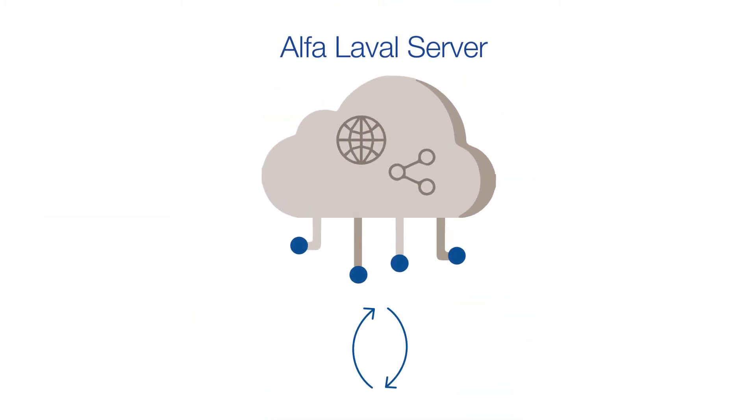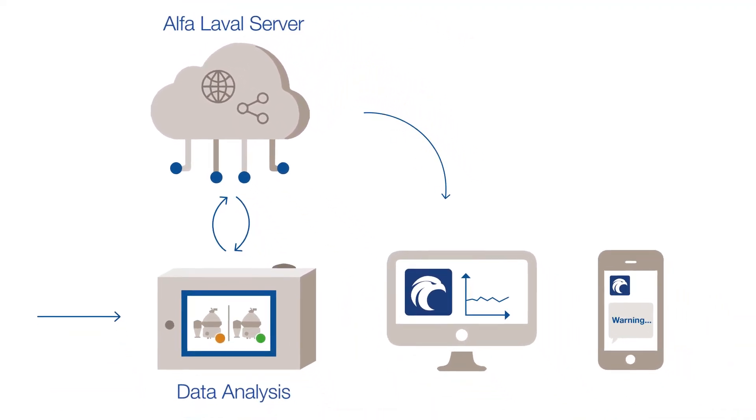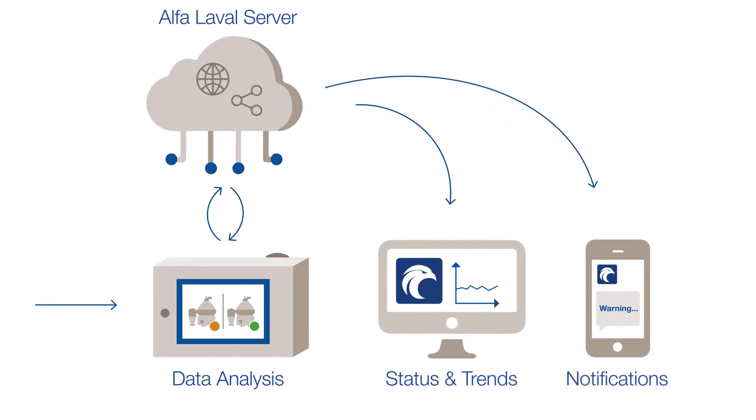If action is required, an alert notification is sent via SMS or email to pre-selected recipients. This means you can take immediate steps to prevent unplanned stops.